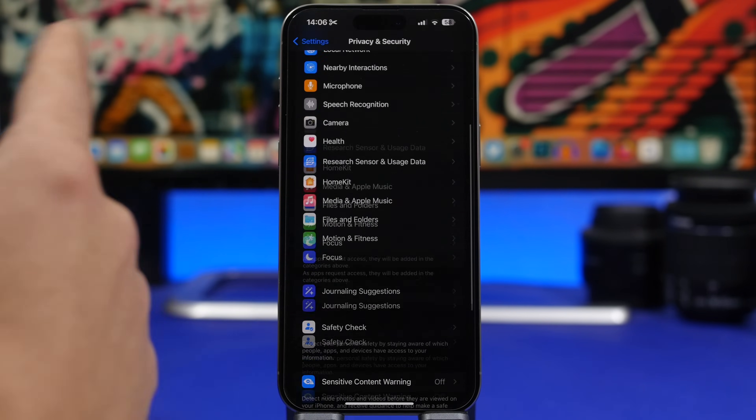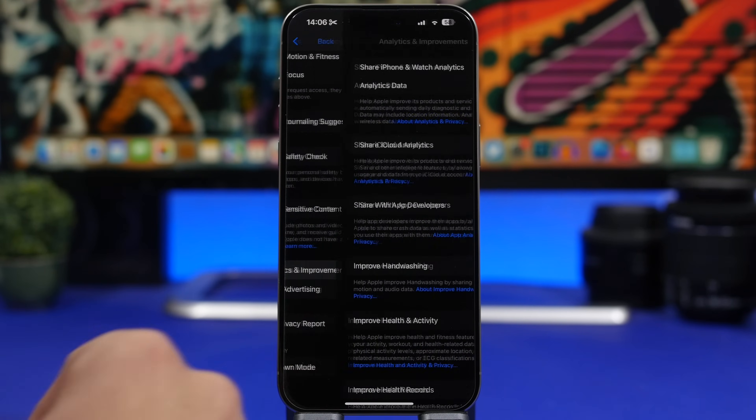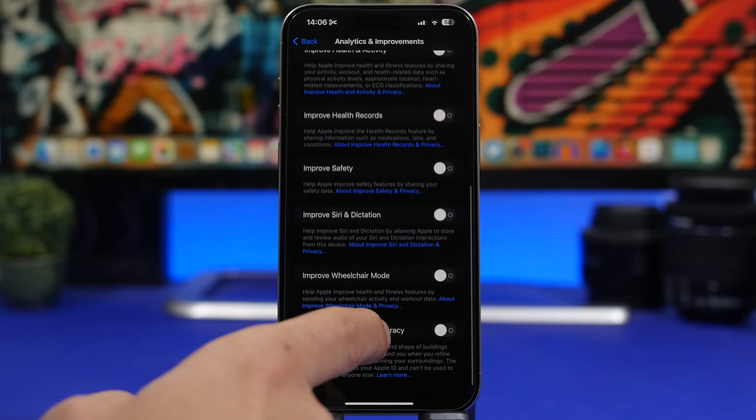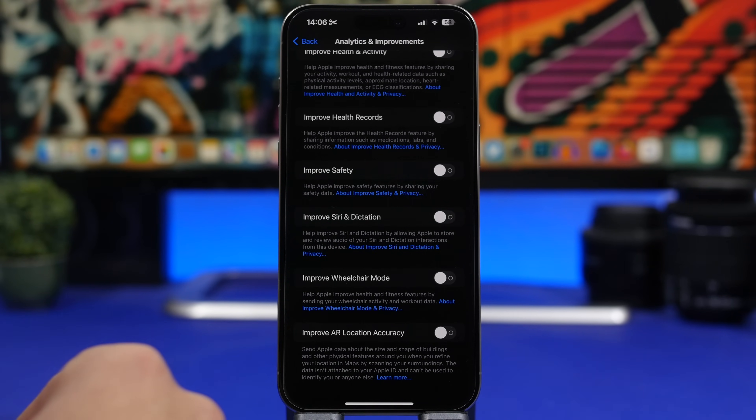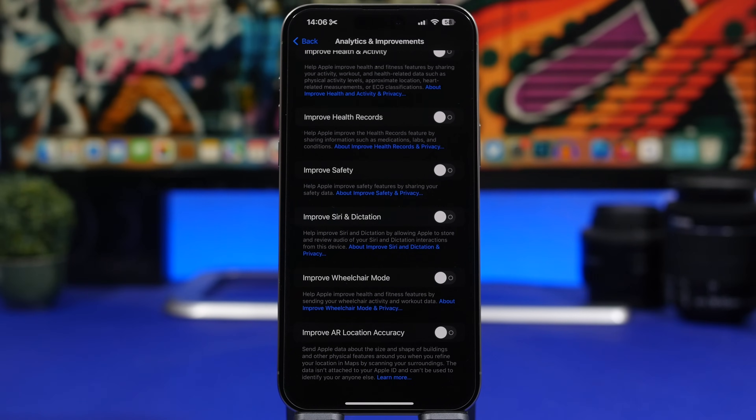Under Privacy & Security, scroll all the way down to Analytics & Improvements. You'll find a newer setting called Improve AR Location Accuracy. I suggest you turn this off — it consumes CPU power and battery, and it just sends information to Apple. Turn it off and let Apple improve that on their own.